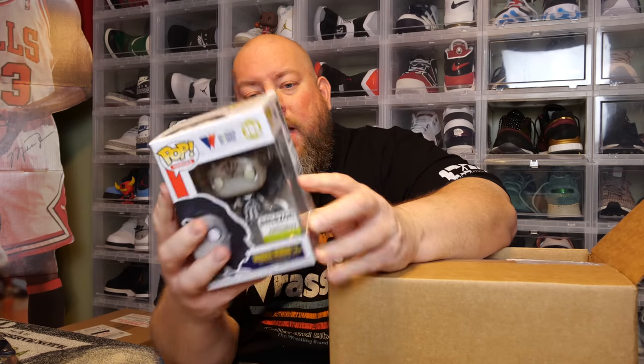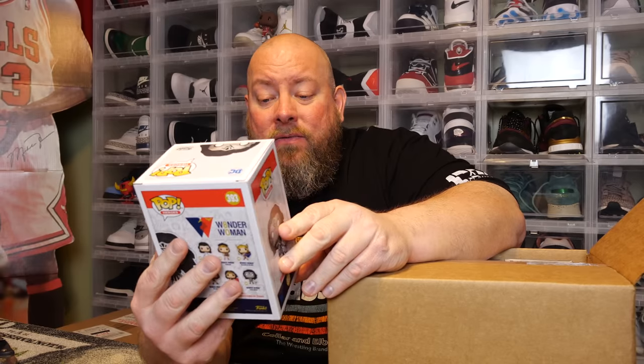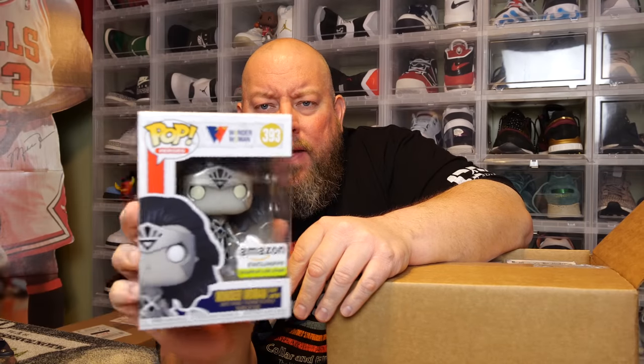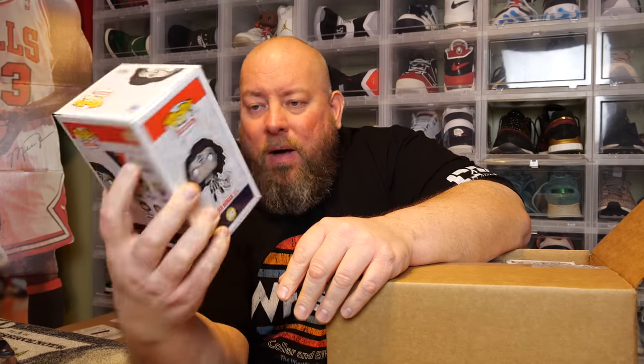First one, no pop protector at all — it's the Amazon exclusive glow-in-the-dark Wonder Woman from Black Lantern. I've never seen one before. It came out in 2021. A lot of people out there love the glow-in-the-dark pops — I've never seen that one.